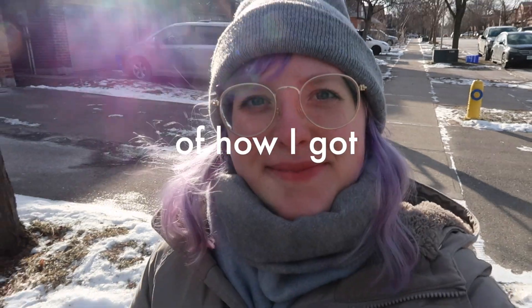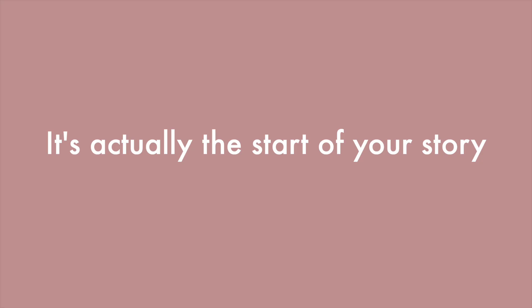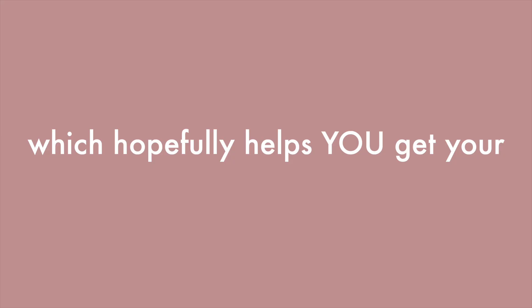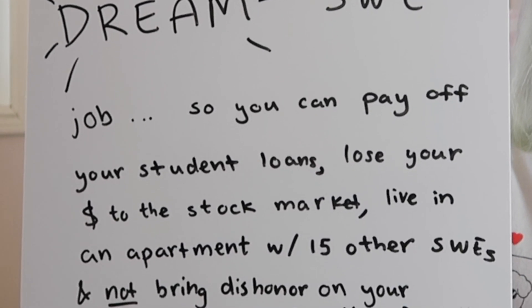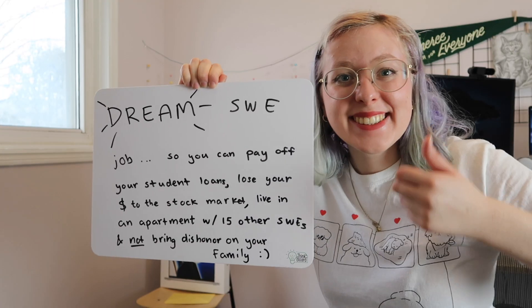This is the story of how I got my dream SWE job. Just kidding — it's actually the start of your story, featuring actually useful coding interview prep advice which hopefully helps you get your dream SWE job, so you can pay off your student loans, lose your money to the stock market, and live in an apartment with 15 other SWEs.